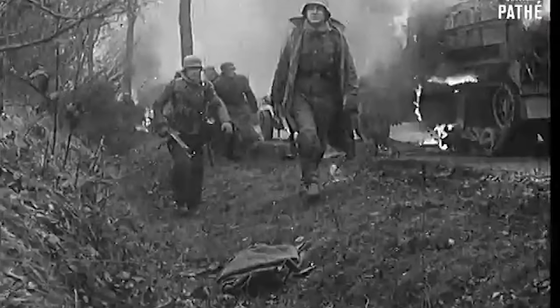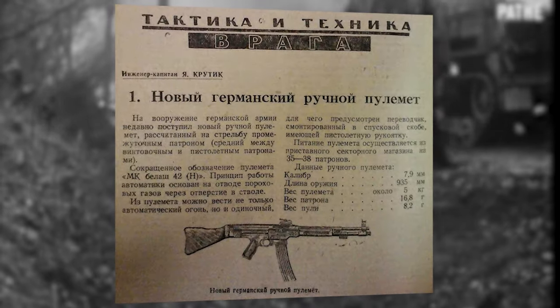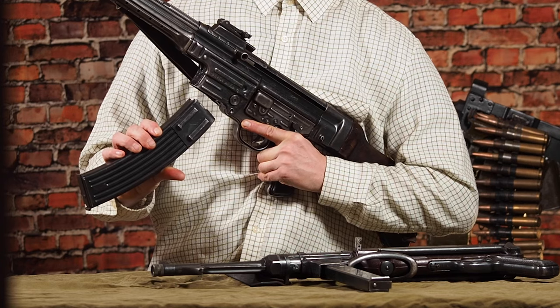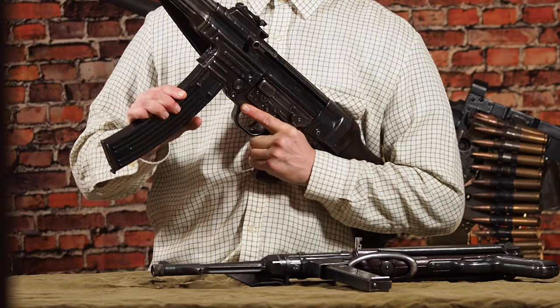Some of the reports I found are flawed, like this Soviet report where the magazine capacity is reported to be 35 to 38 rounds, when it's actually 30 rounds.